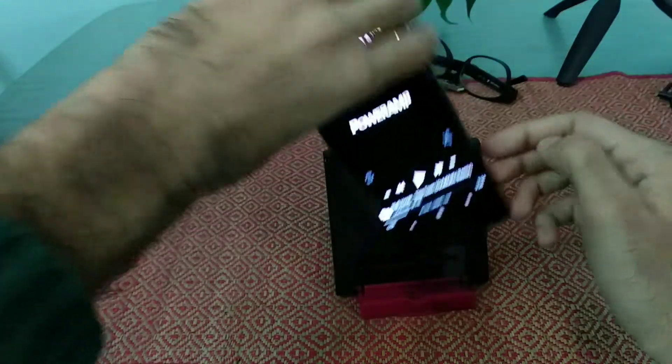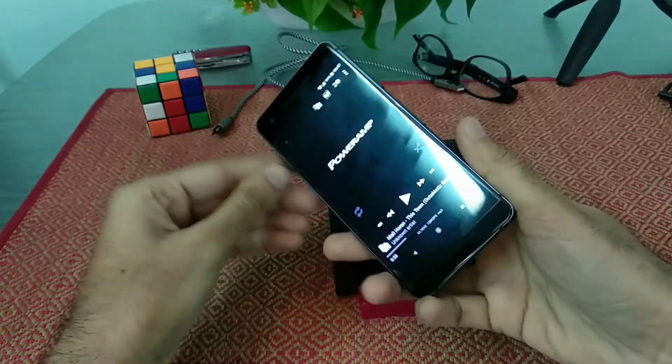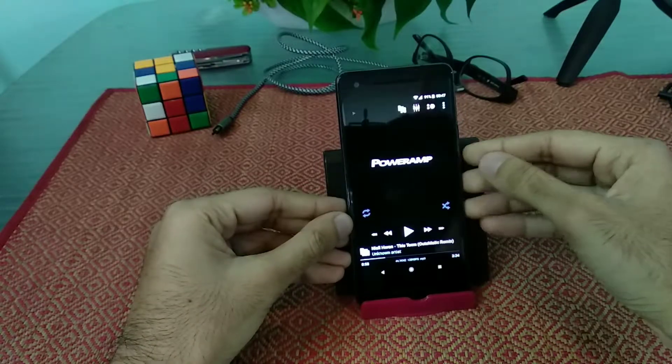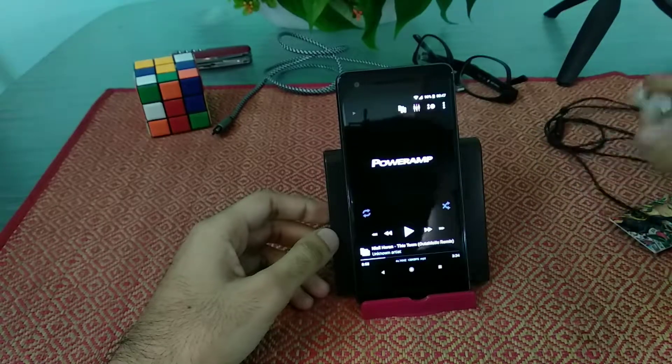I sometimes do agree that this phone lacks a 3.5mm audio jack, and it should have been there. Most of my audio is wireless, but even then, sometimes it is a bit odd to use without it.